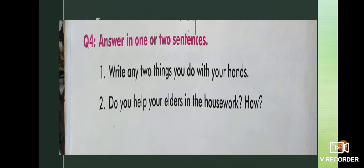Question number four: answer in one or two sentences. Children, please do these two questions in your notebook. Put the heading 'Worksheet 1' and do question number four, both parts, in your notebooks very clearly and neatly.